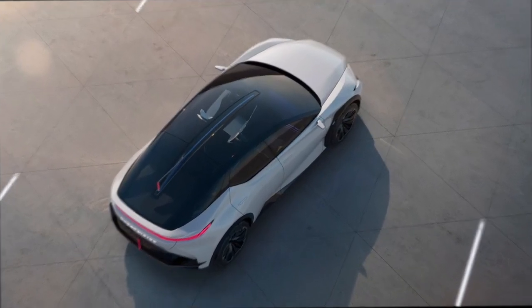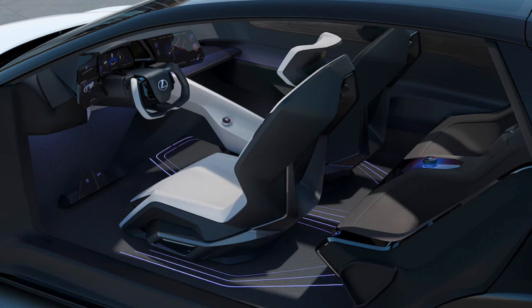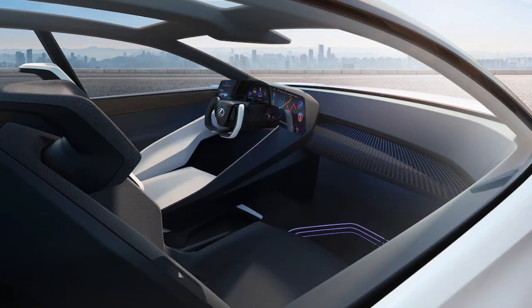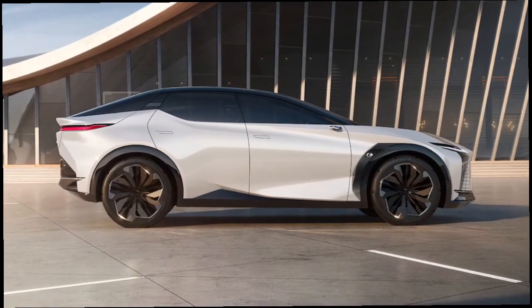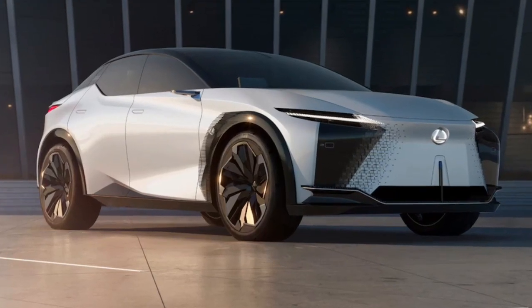The LFZ's body sides make extensive use of creative surfacing to produce a variety of visual planes. Out back, the LFZ has a full-width taillight and plenty of lines and creases that remind us of the first-generation Toyota Mirai. And although we like the way Lexus is spelled out across the taillight, we have to ask: does the brand really plan to put 'electrified' in illuminated letters across the rump of its future production cars?